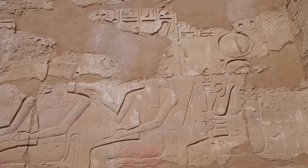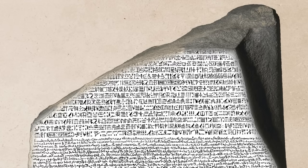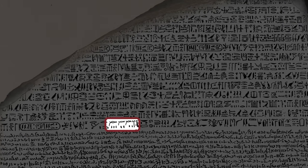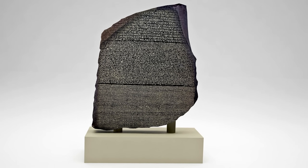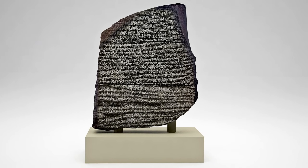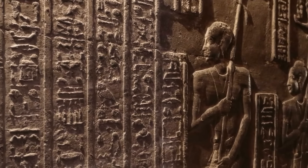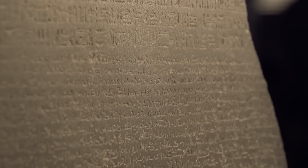The Rosetta Stone wasn't a translation exercise — it was a political weapon. Egypt in 196 BC was fractured. Greeks controlled the government, Egyptians controlled the temples. Two cultures, two languages, constant tension. The priests who carved this decree knew exactly what they were doing. They crafted a message that told Greeks their king was legitimate by Greek standards, and told Egyptians their king was legitimate by Egyptian standards. Same ruler, different justifications. Precision propaganda centuries ahead of its time — and it worked so well that even modern scholars didn't notice the manipulation for 200 years.